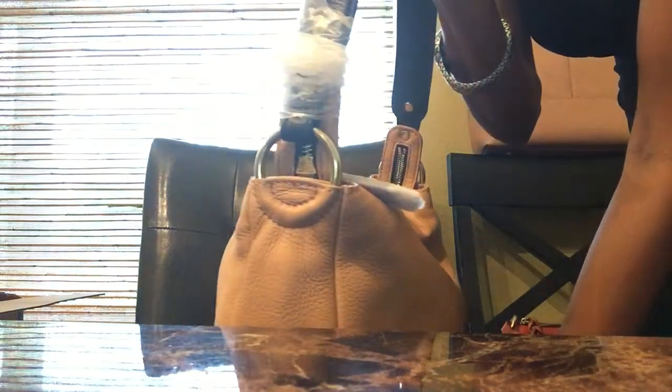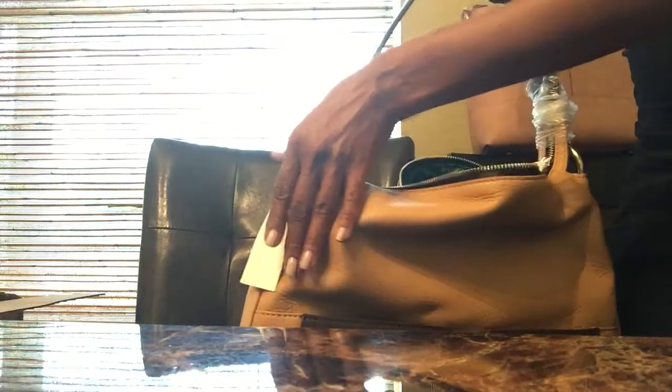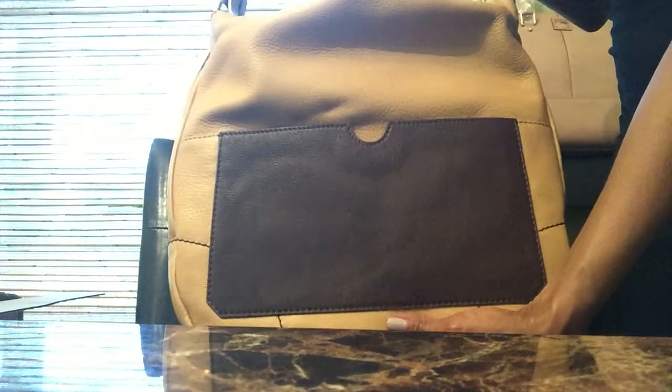I got this bag on clearance at a really good price. I believe this bag was $150, and I'm sorry, I don't remember the original price.